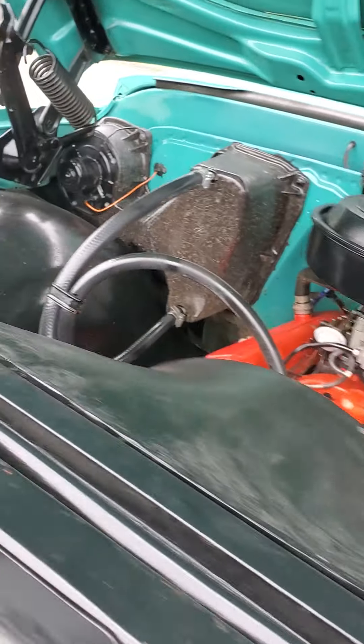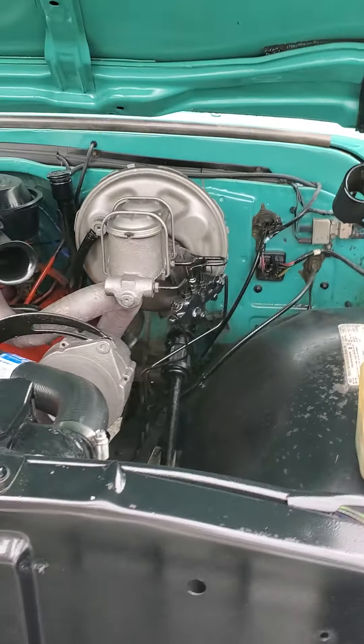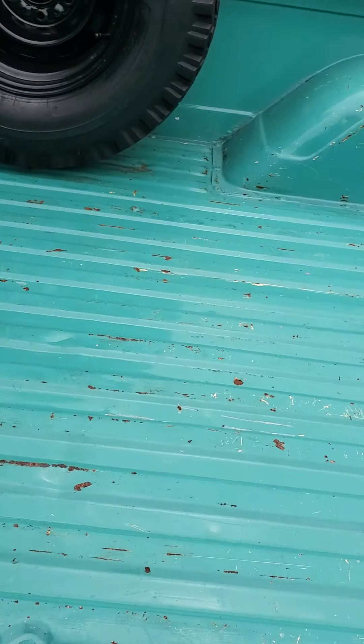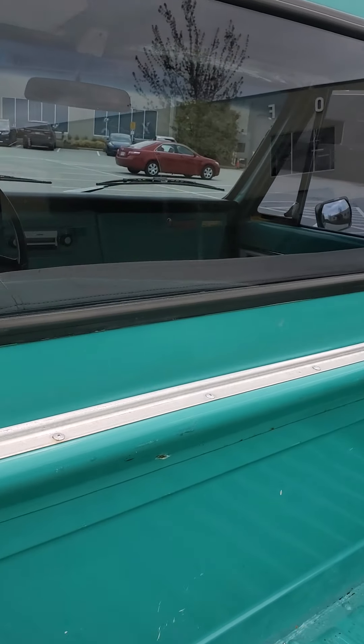No strange noises. Take it for a spin. Box is nice and clean. Back window is fine, tonneau is fine.